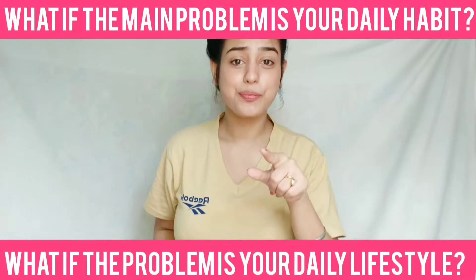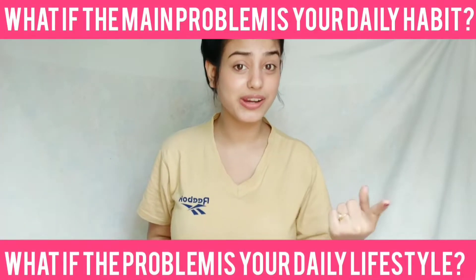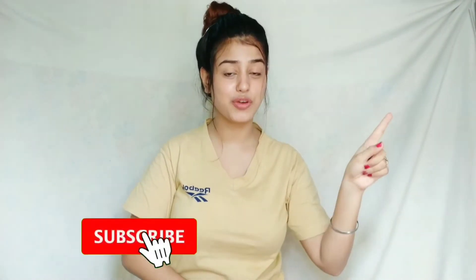What if you are treating your skin the wrong way? There is absolutely no problem with anything else — it is just your bad skincare habits. Your bad skincare habits are why your skin is not improving. Don't worry because I am going to discuss those bad habits that can make you age faster.